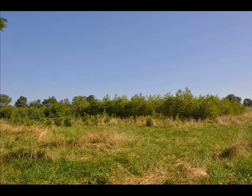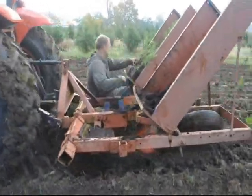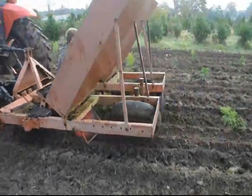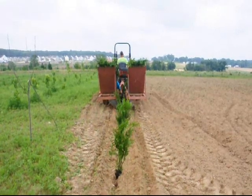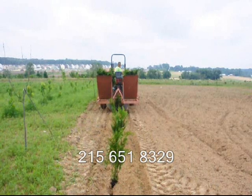At Highland Hill Farm we sell transplants and seedlings. If you need them planted, we have a tree planter you can lease on a daily basis. This tree planter is available at our Fountainville, PA location. Give us a call at 215-651-8329 for all your tree and shrub needs. Thank you.